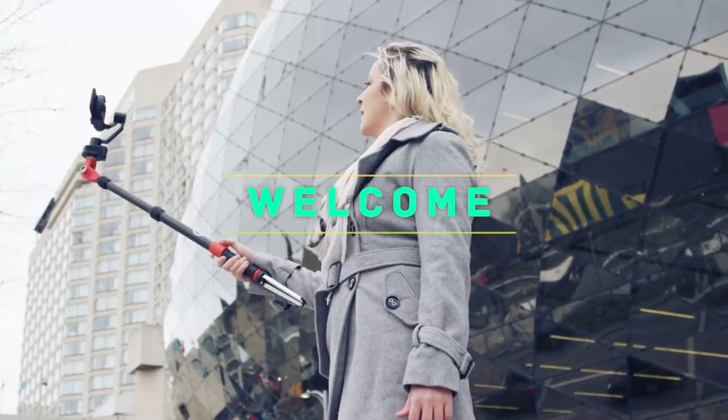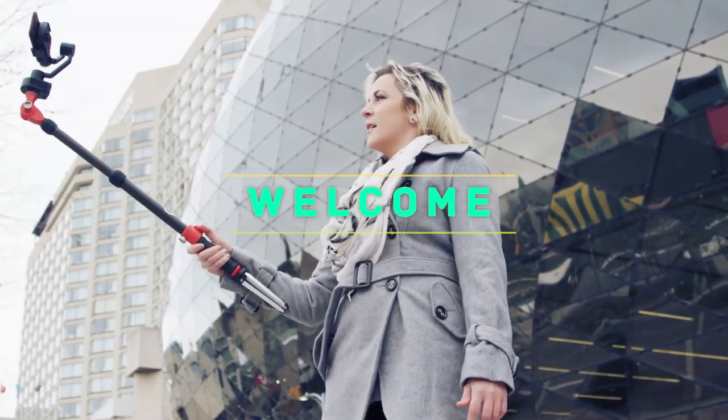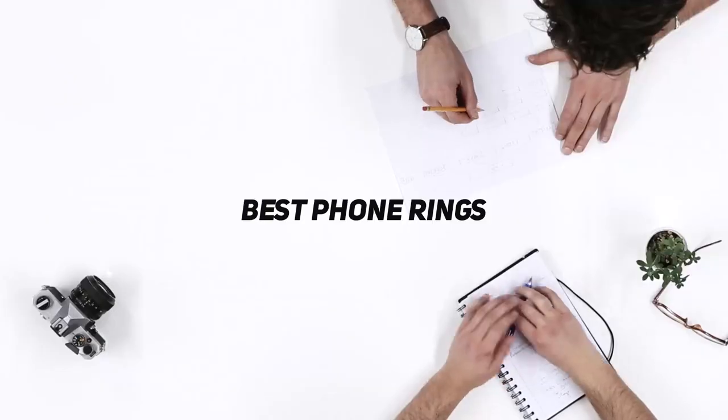Hey, welcome back to my channel. In this video, I'm gonna talk about the top 5 best phone rings.